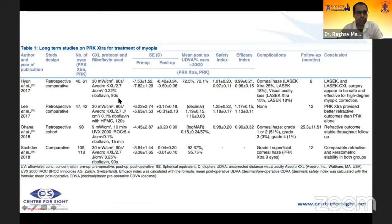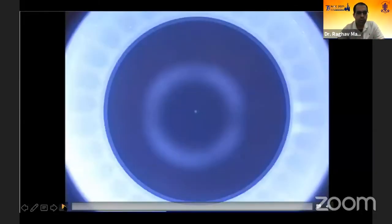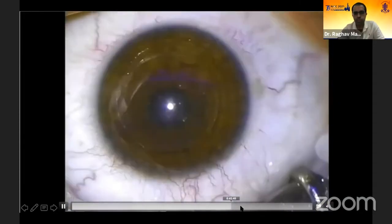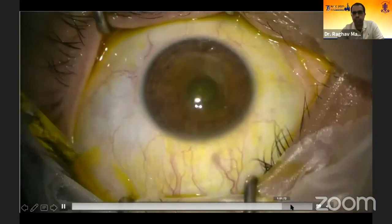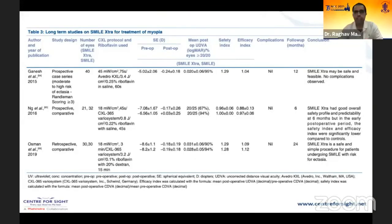Studies confirm PRK extra yields comparable refractive results. For SMILE extra, 0.25% riboflavin is injected into the cap pocket for 60 seconds, rinsed off, then UV radiation at 18 mW/cm² for 90 seconds delivers a total energy of 2.7 J/cm². A video demonstrates the technique: dye is injected into the pocket, left for 60 seconds, rinsed, then radiation given for 90 seconds. Dr. Ganesh's study confirmed SMILE extra is safe, feasible, and complication-free.